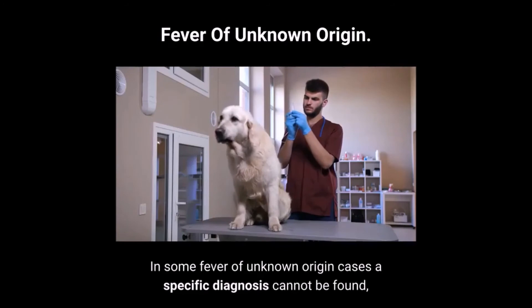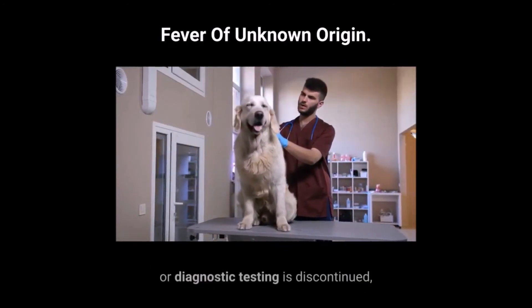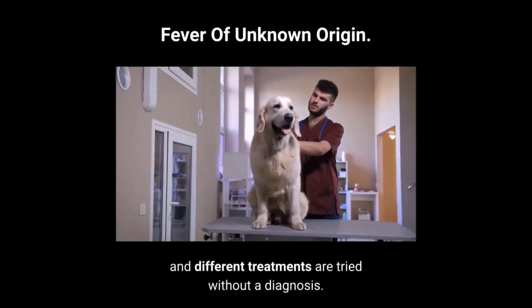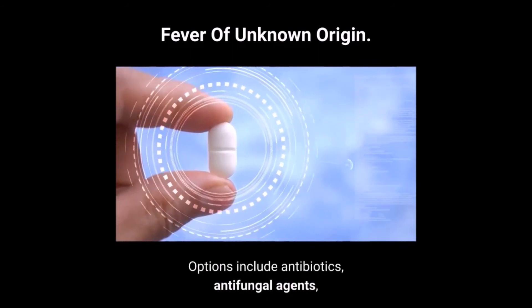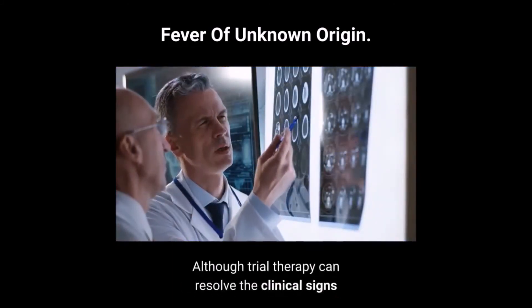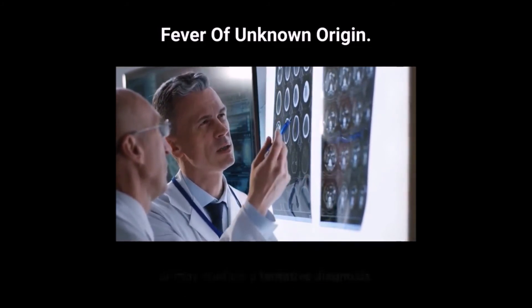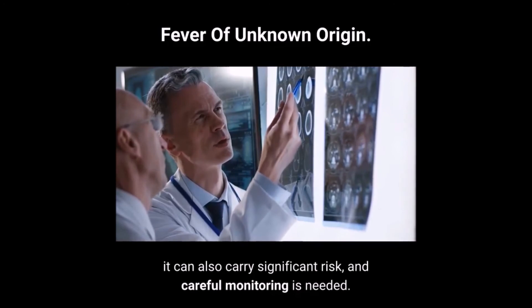In some fever of unknown origin cases, a specific diagnosis cannot be found, or diagnostic testing is discontinued, and different treatments are tried without a diagnosis. Options include antibiotics, antifungal agents, and anti-inflammatory or immunosuppressive therapy. Although trial therapy can resolve the clinical signs or may confirm a tentative diagnosis, it can also carry significant risk, and careful monitoring is needed.